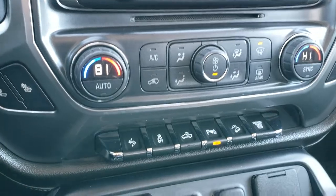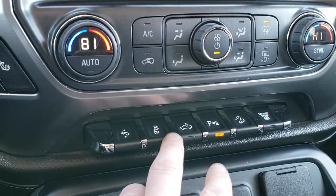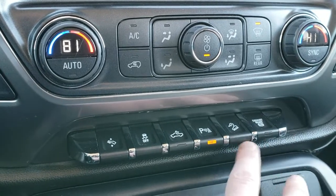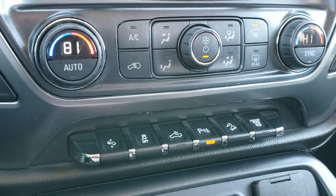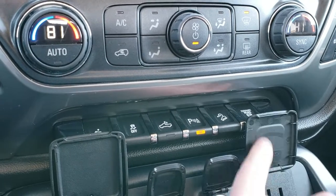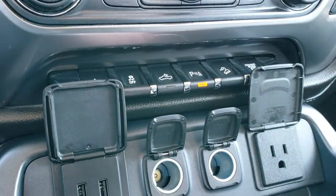Dual climate control. Down here you get your power pedals, your stability control, your cargo lamps, backup and front sensors, downhill assist control, and your exhaust brake. You get two USBs, two power points, and then a 110-volt, 150-watt plug-in.